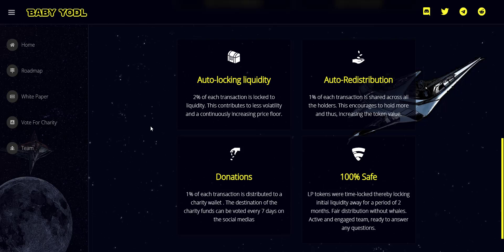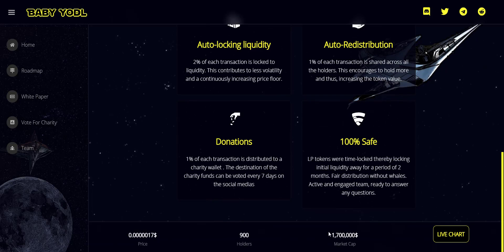One percent of each transaction is distributed to a charity wallet. The destination of the charity funds can be voted on every seven days on social media. This project is 100% safe as LP tokens were time-locked, locking initial liquidity away for a period of two months. Fair distribution without whales, and an active and engaged team ready to answer any questions.